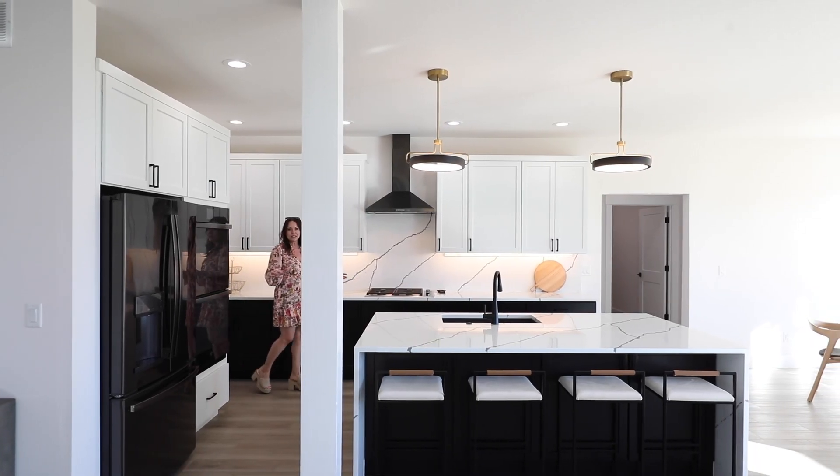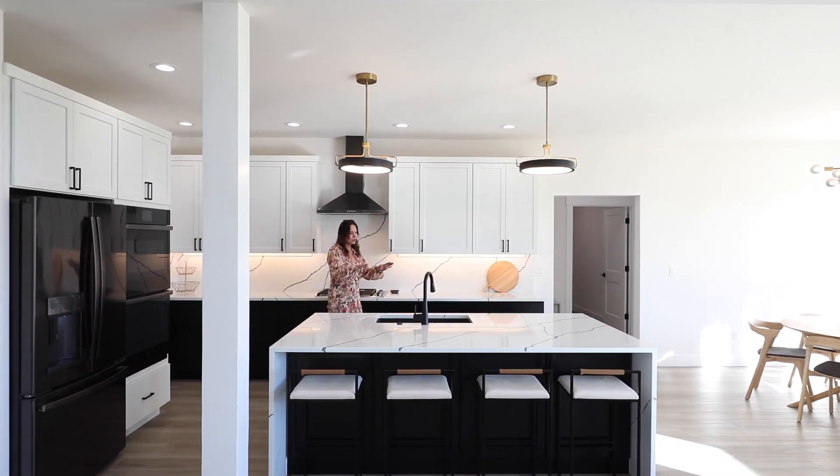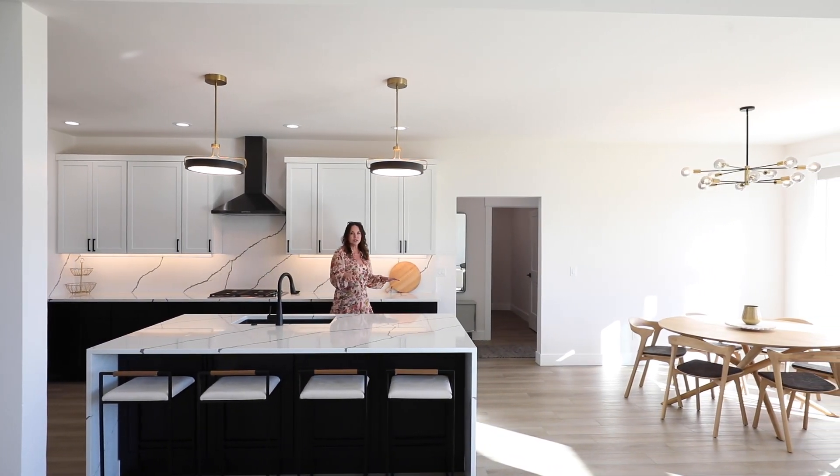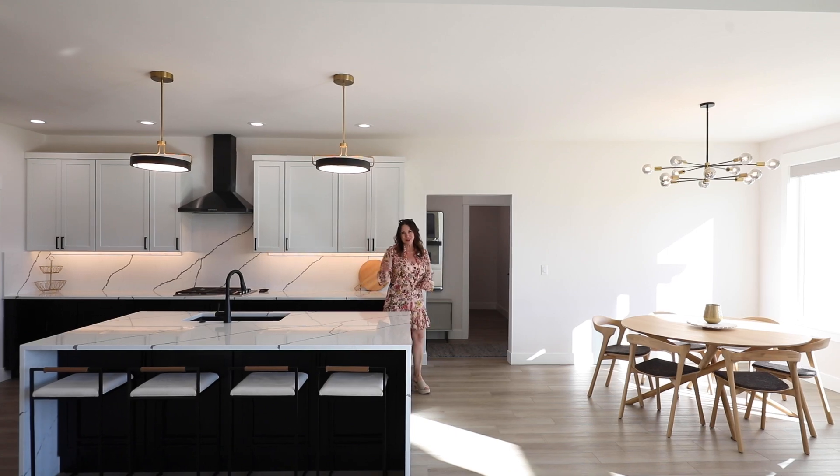There are so many custom features in this kitchen. These gorgeous quartz countertops, GE Profile and Wolf appliances, tons of storage. There's even a butler's pantry.